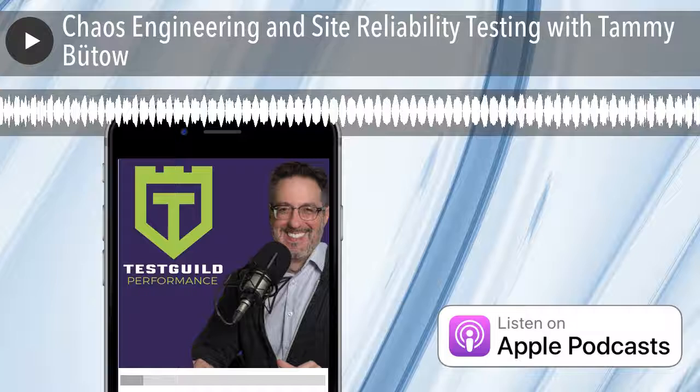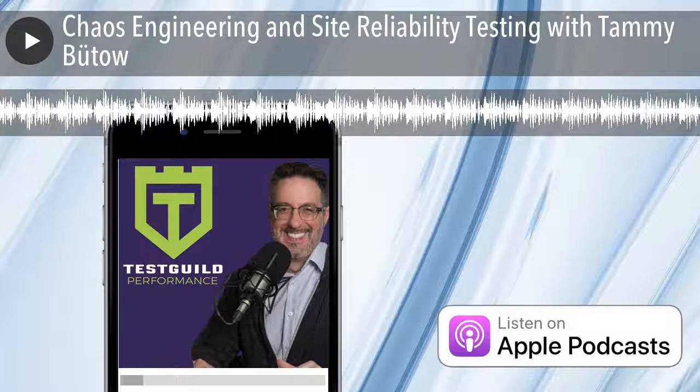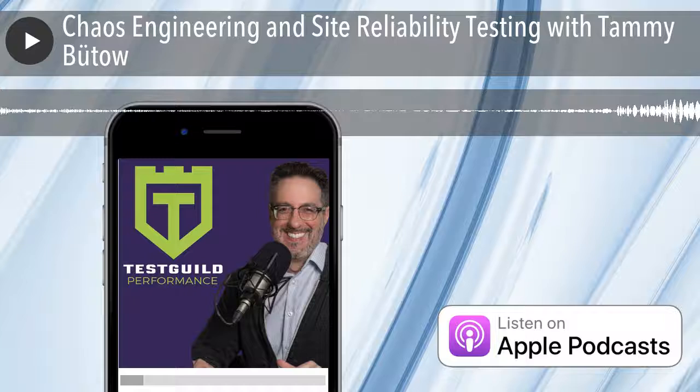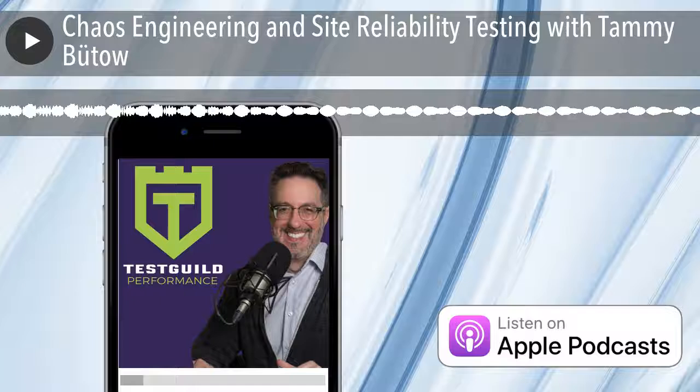The best way to find me is through Twitter — Tammy Butow, T-A-M-M-Y-B-U-T-O-W. My DMs are open, ask me any chaos engineering questions. We also have a Slack community for chaos engineering and site reliability engineering at gremlin.com/slack — over 2,500 people sharing experiments, what they're learning, and discussing chaos engineering. It's a great way to learn and meet others using Gremlin.